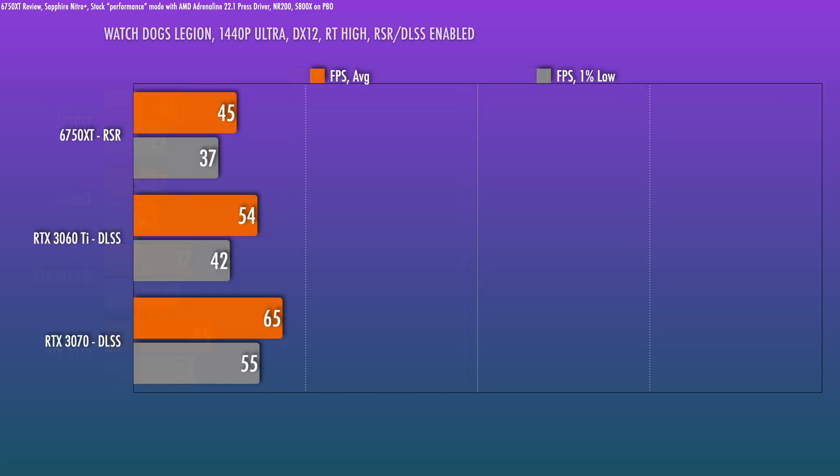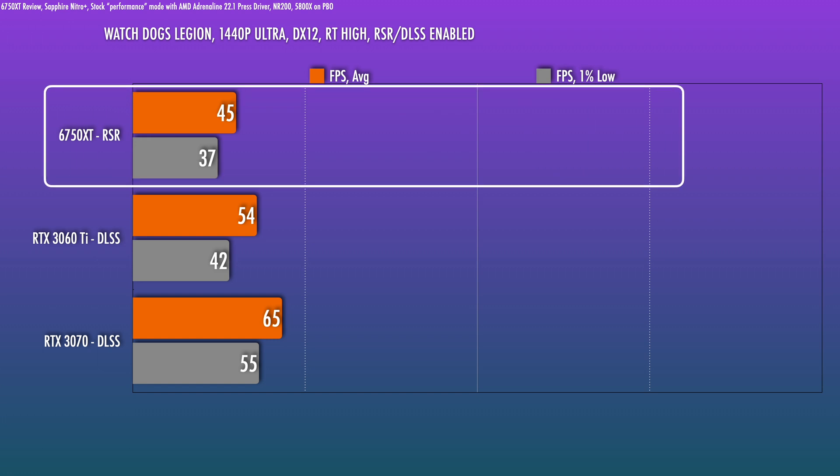In a scenario like this, you might want to employ RSR for compatible Radeon cards — the RX 5000 and RX 6000 series — where you can set the resolution to something lower like 1080 and AMD's technology will upscale it to your monitor's native resolution. RSR is similar to DLSS from NVIDIA, but RSR is compatible with far more titles and will work as long as the API is compatible. The 6750 XT, like the 6700 XT, is fully compatible. The resulting image is okay, although you can still tell it's not as good as native resolution. With DLSS versus RSR, your 3060 Ti and 3070 are still going to be better in this scenario.